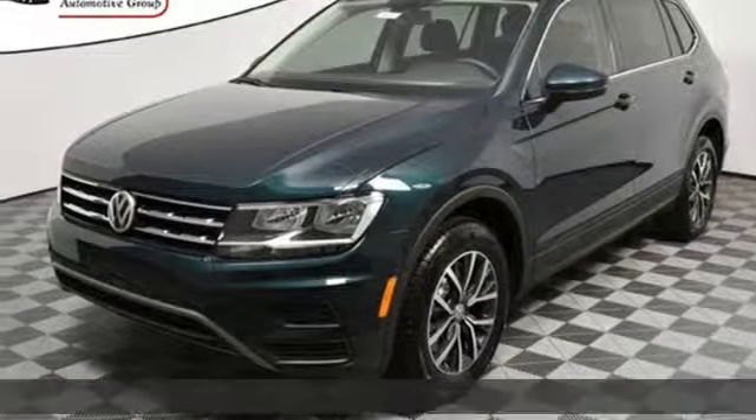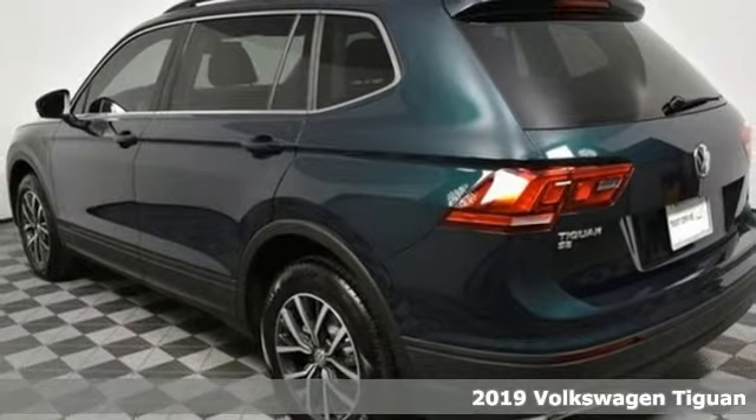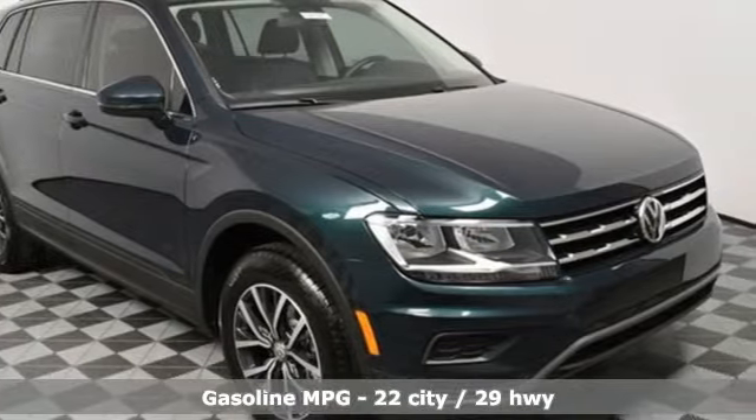Here's a new 2019 Volkswagen Tiguan. No matter how rugged the path is, you'll be traveling in premium comfort. It's well equipped with the features you need.